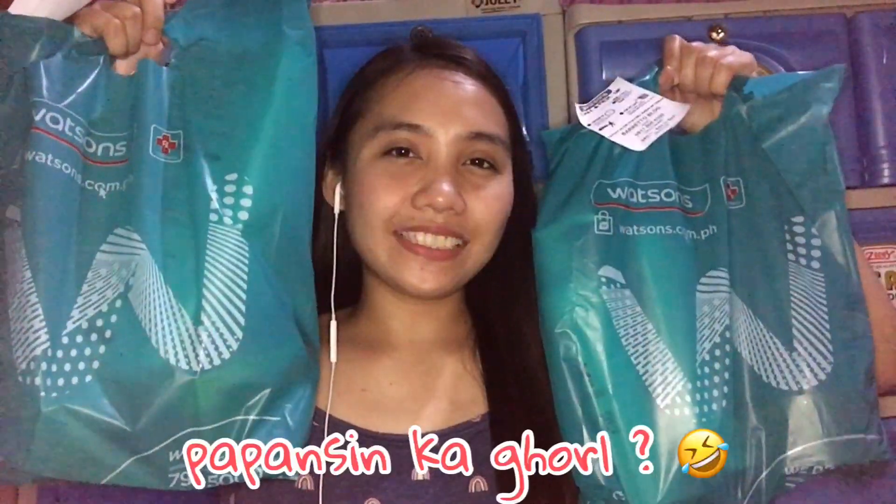Okay guys, these are the things I bought. So, two Watson's plastic bags. This first one is from before quarantine — I really couldn't vlog it because the kids outside were always noisy. First item I bought is Leaders In Solution 5 Minutes Before Makeup Primer Mask. It's buy one take one for 69 pesos. You use it before putting on makeup.